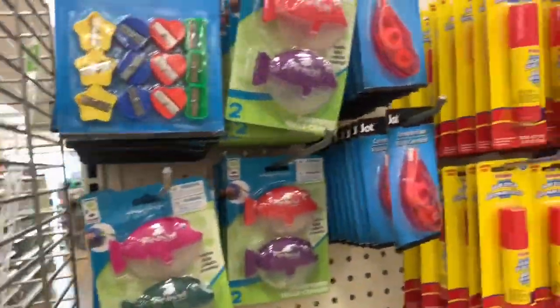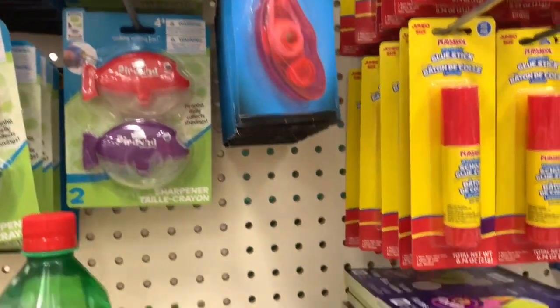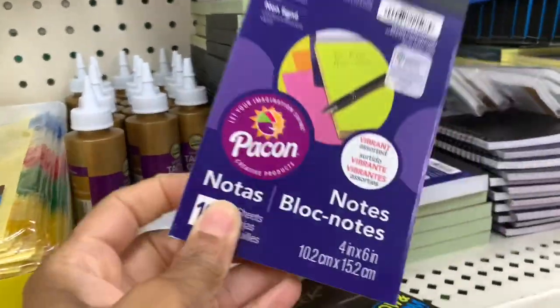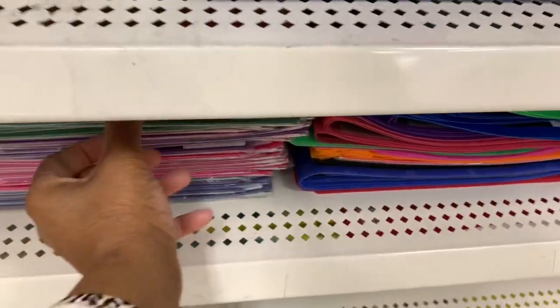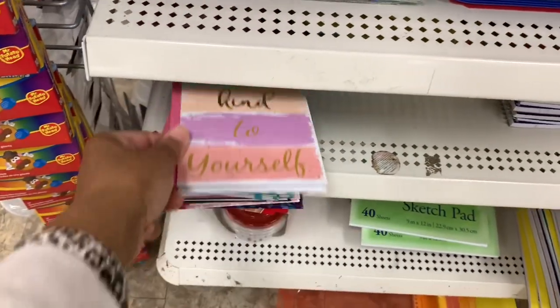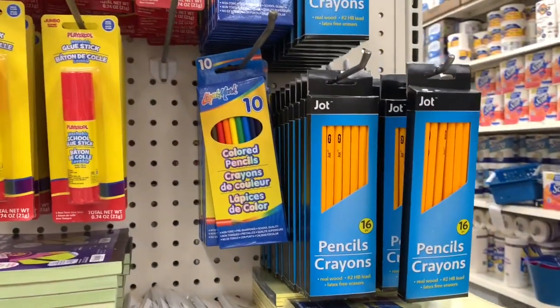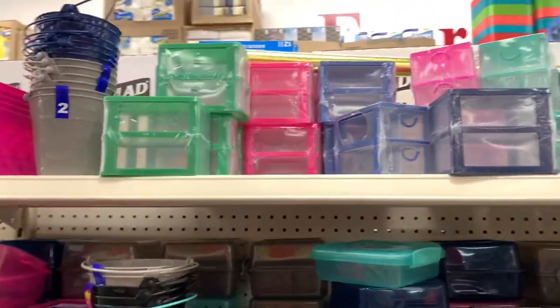On this end cap they have more back to school items — pencil sharpeners, shark sharpeners, correction tape, tacky glue, block notes in different colors, binders, folders, journals, sketch pads, colored pencils, and washable glue sticks.